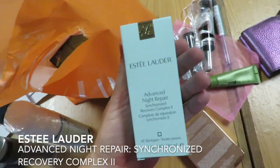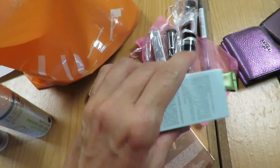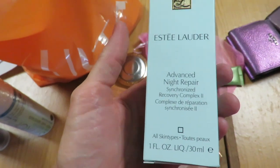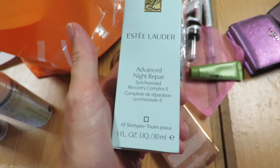We have the Estee Lauder Advanced Night Repair. I got the other one a couple weeks ago — it's the one that goes on top of all your serums. I tried it with what I had and it was nice, but I'm super excited to try it with its sister product that it actually goes with.